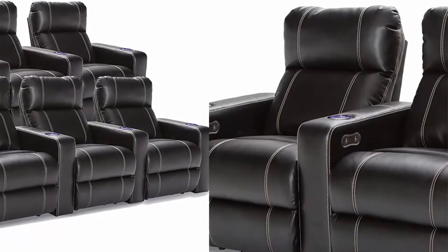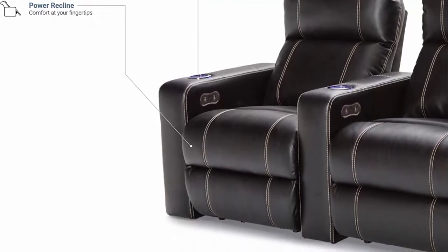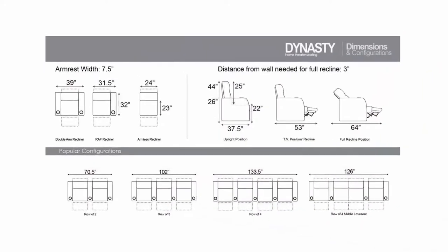Home Theater Seating: enjoy the movie theater experience in your own home with convenient features such as Power Recline, Ambient Cup Holder Lighting, and USB Charging.